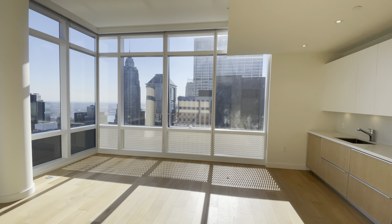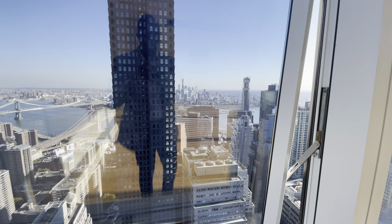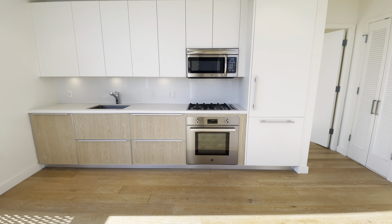Alright ladies and gentlemen, welcome to this fantastic two-bedroom residency, available for occupancy. I had to open the window because the heat was on in here.